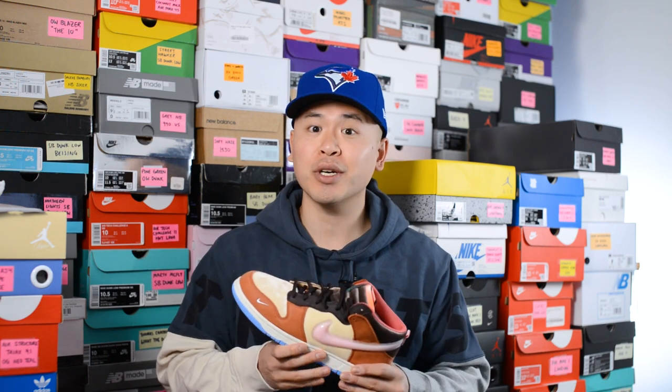How's it going everybody, it's Sean here and I'm back today to give you guys a review of the Social Status Nike Dunk Mid in the Free Lunch chocolate milk colorway.